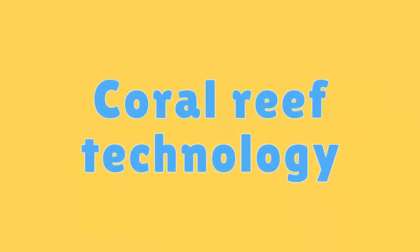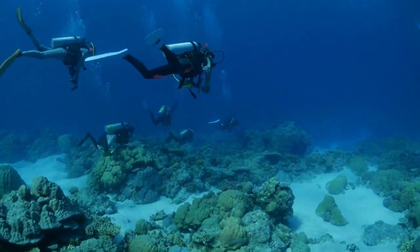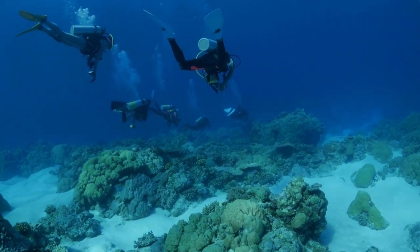Coral Reef Technology. Innovative technologies, such as underwater drones and 3D mapping, help scientists study and monitor coral reefs in detail.